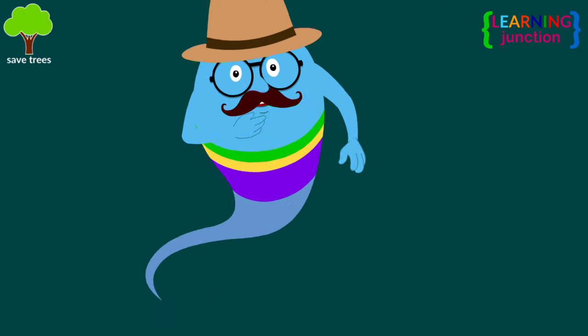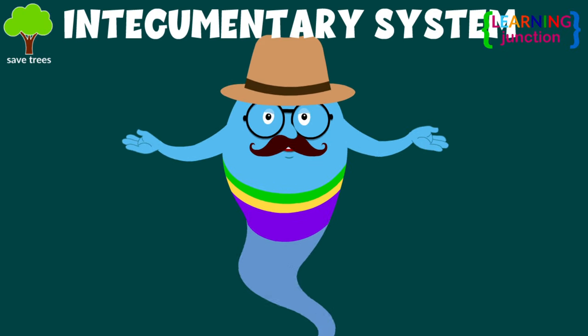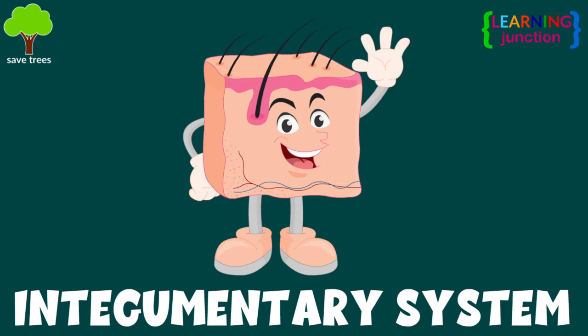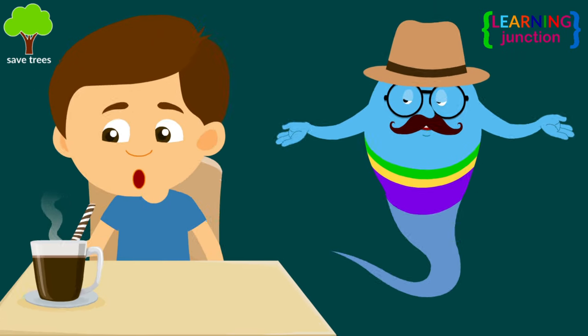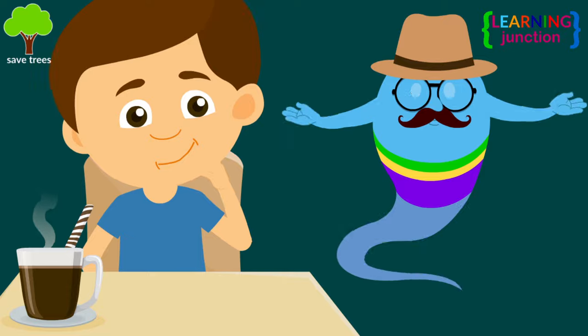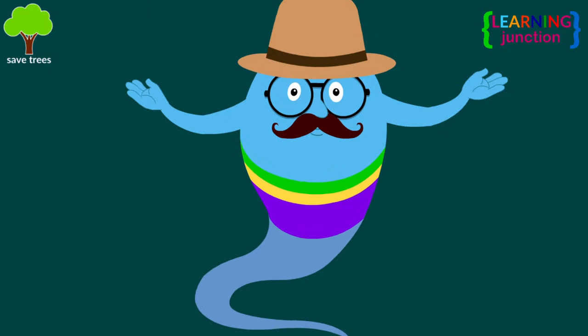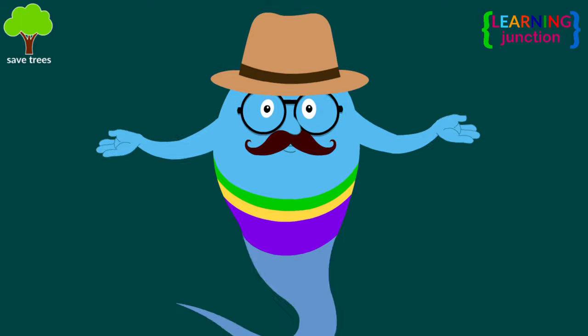Hello, friends. Today we'll learn about the Integumentary System. Be careful, buddy. This chocolate drink is so hot. You know, you feel skin sensations like hot and cold with the help of your Integumentary System.